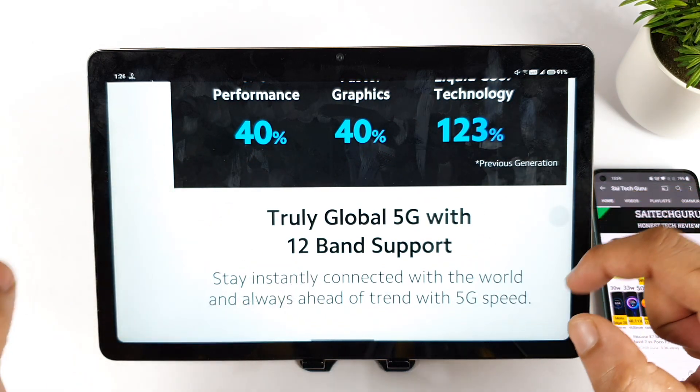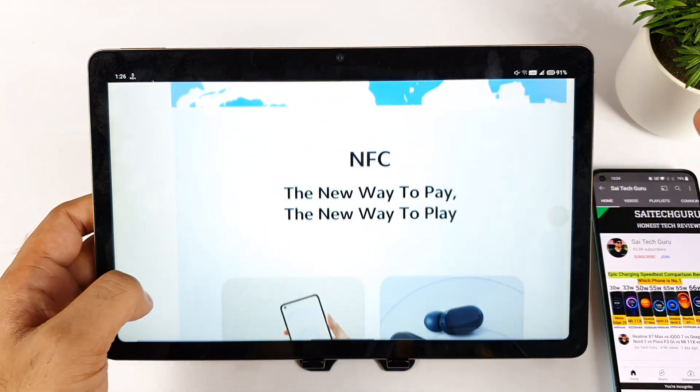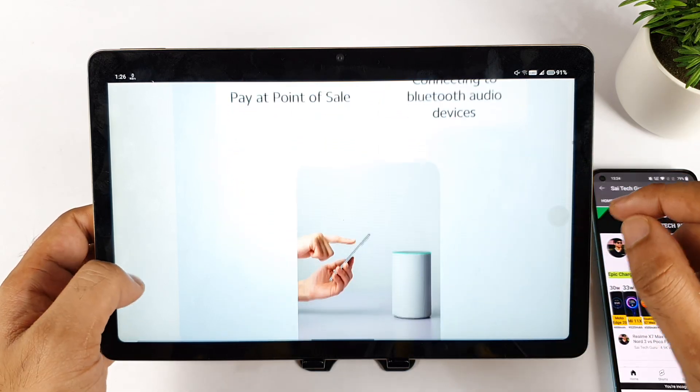We do have 12 5G bands as connectivity, which is another advantage. As a future-proof option, we also have NFC in this device, which you can use for payments using the phone — that's another good thing.